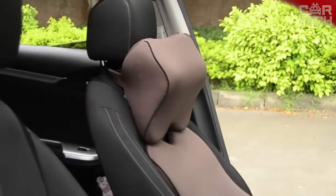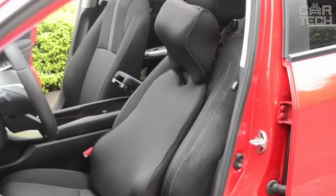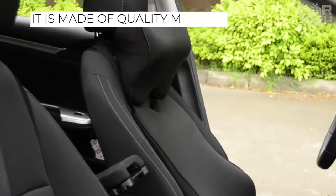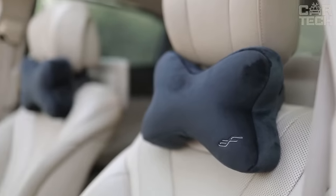Long journeys in the car are usually exhausting for both driver and passengers. In most cases, fatigue occurs due to the uncomfortable position of the body in the seat. A neck pillow will help to solve this problem and alleviate difficulties on the road. It is made of quality material, not too hard but not soft either. It is installed on the seat in a few seconds. With this cushion, your long trips will become more comfortable and you will feel better on the road.